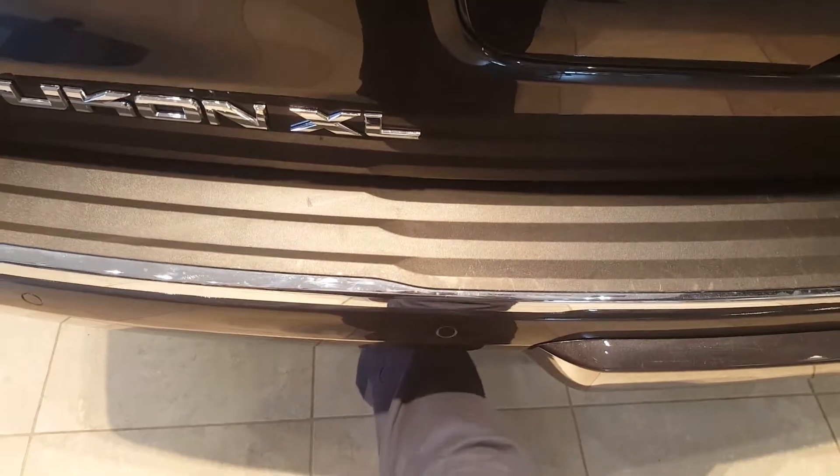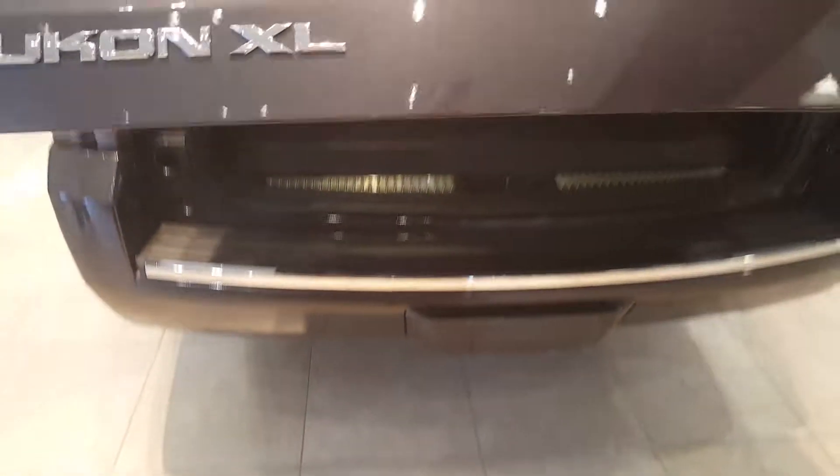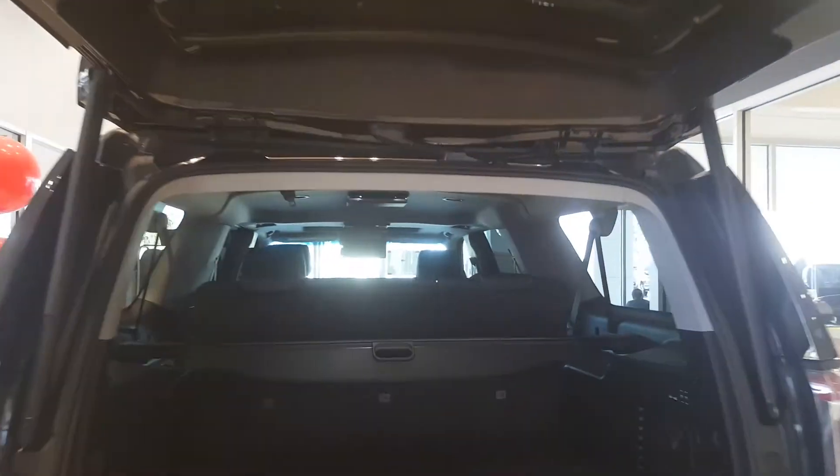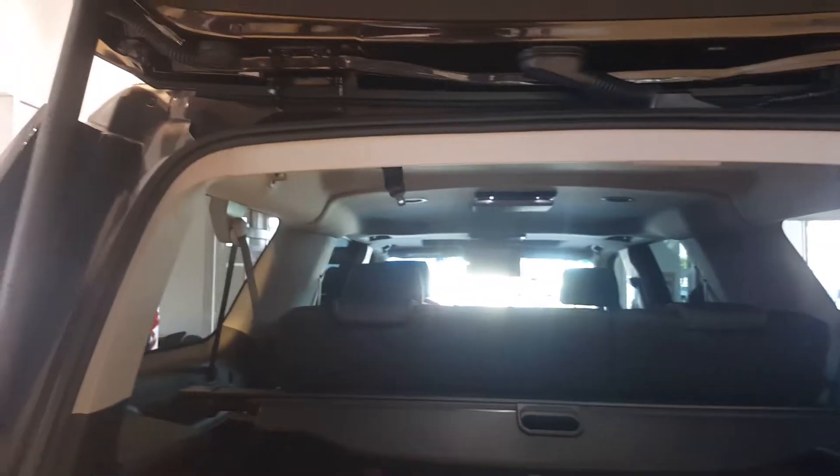Hands-free power programmable liftgate is also available. Cargo management system allows customers to store items out of the way and includes a cargo net.